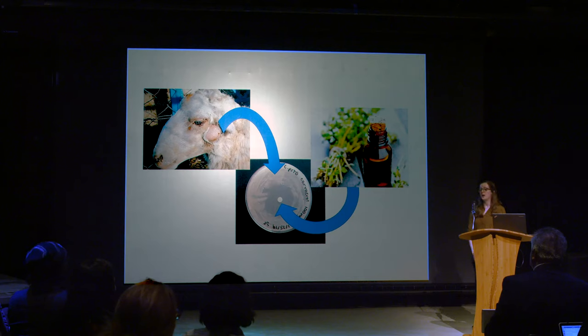For my thesis project, I'm using various components of essential oils as an alternative treatment for a common disease in sheep and goats called caseus lymphadenitis, which I will be referring to as CL.